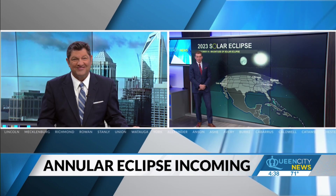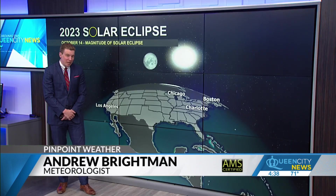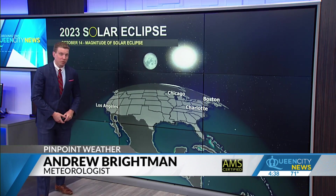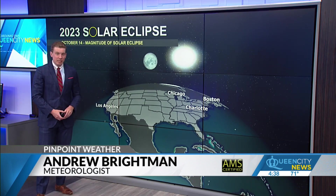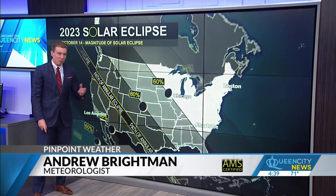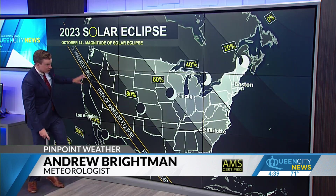We are going to see a ring of fire across portions of the United States. Unfortunately, not here across the Carolinas, but we are in store for a partial solar eclipse — the first one we've had since 2017. Let's talk a little bit more about that annular solar eclipse across the south and west, where they're going to see the ring of fire.